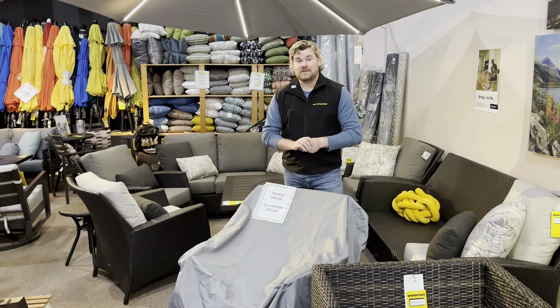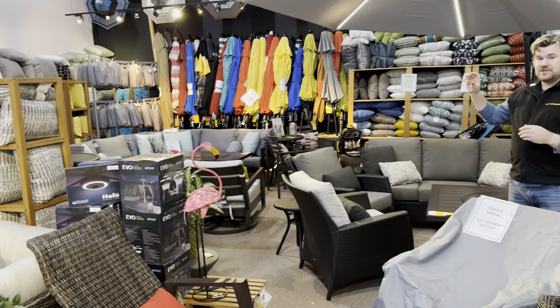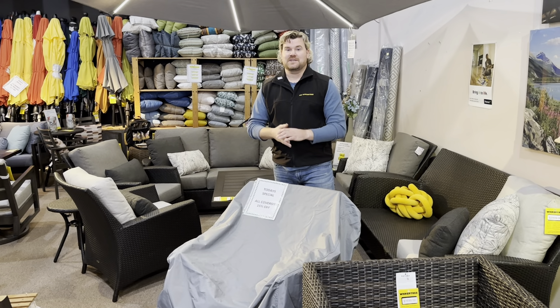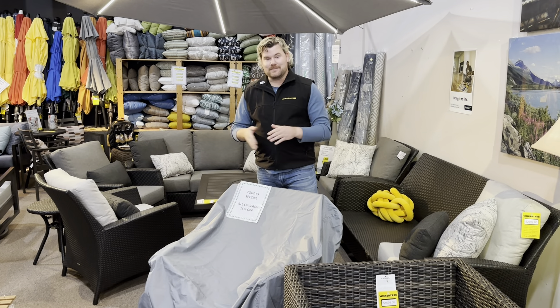Right now, for a limited time, they're on for 15% off, and we do have quite a few of them in stock. We keep them in stock all the time. There are various different sizes, shapes, and measurements, and they don't have to be for our products — they can be for anything you might have on your patio. Come on down to the Wicker Tree and check them out. See you soon.